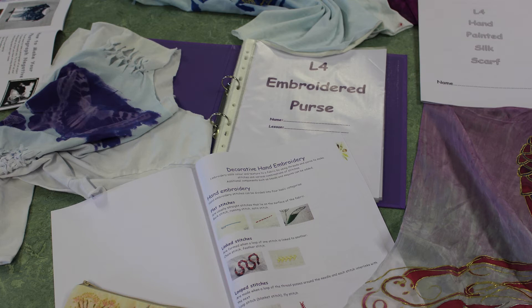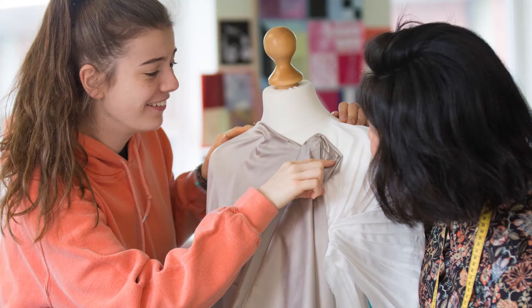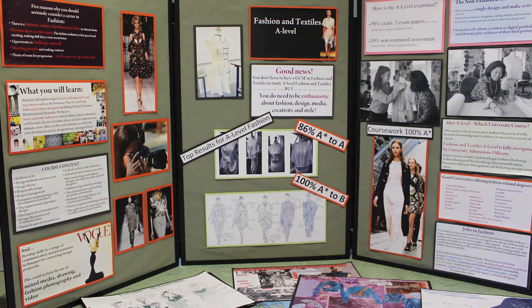Students learn about the contemporary world of fashion in the T-shirt project. Sustainability, inclusivity, cultural and social issues are an important aspect of this design brief, where students are required to create a message garment that is culturally aware whilst also appealing to the teenage market. Skills are developed in fashion design, garment construction, illustration and photography, and students learn about important and influential contemporary and historic designers.